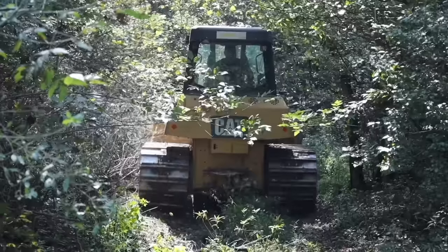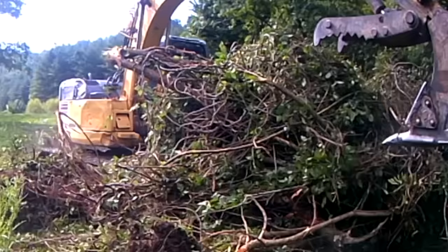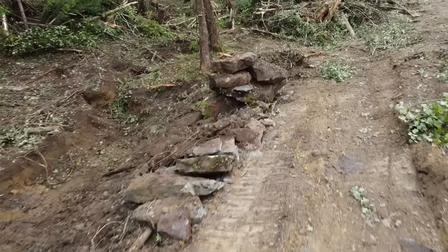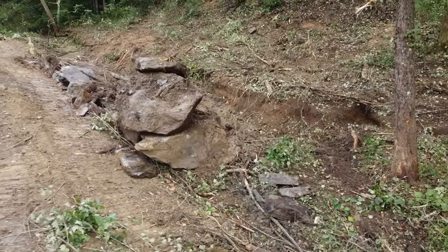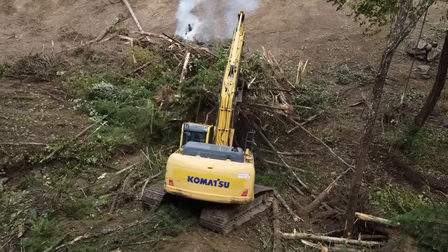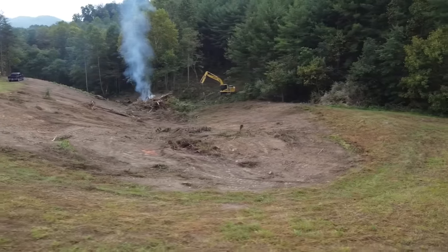When day two rolled around we got all our heavy equipment down into the bottom of where the pond's going to be and started clearing out all the trees. To make sure the bottom composition is what we want and to place structure correctly, we had to clear out all the bushes and trees and make sure the bottom is even and flat with no hidden holes — because a hidden hole could drain the whole pond.